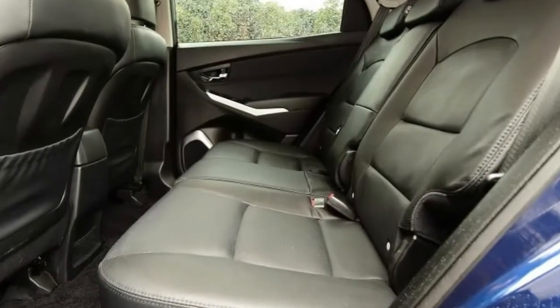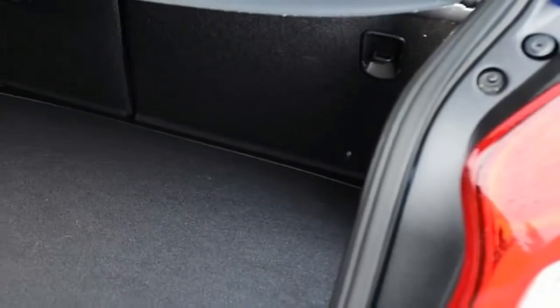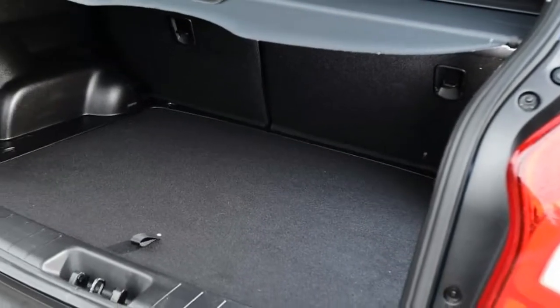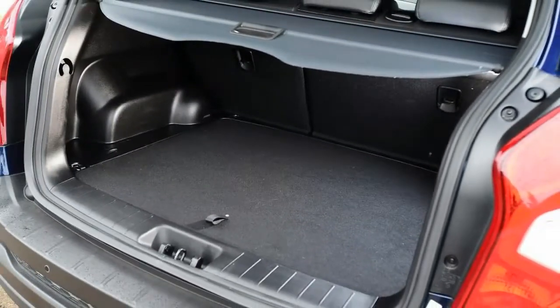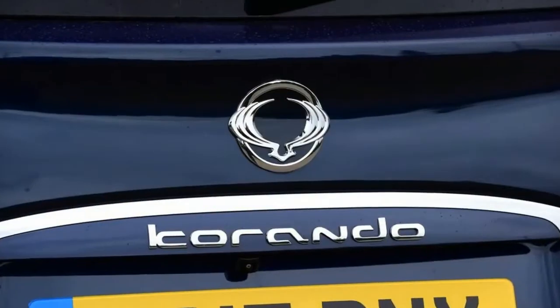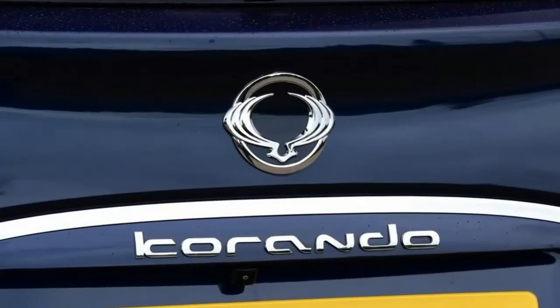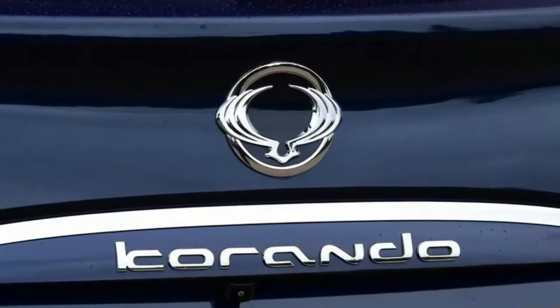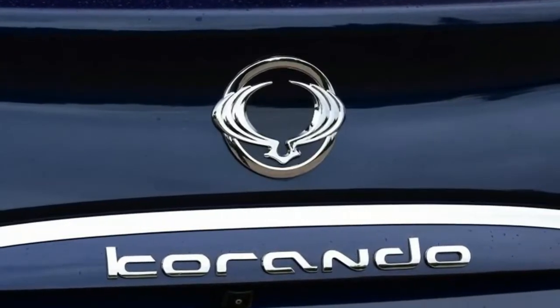SsangYong rates its towing capacity at an impressive two tons, with a 750-kilogram maximum for unbraked loads. For comparison, a new Renault Koleos 4x4 is limited to 1,650 kilograms for braked trailers, despite costing almost £10,000 more to buy.